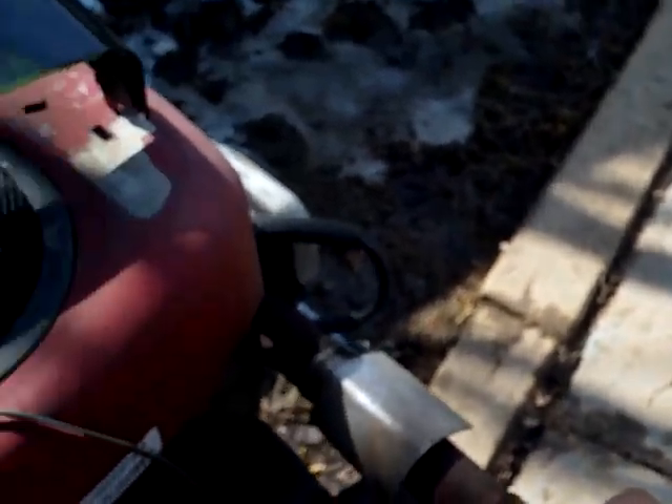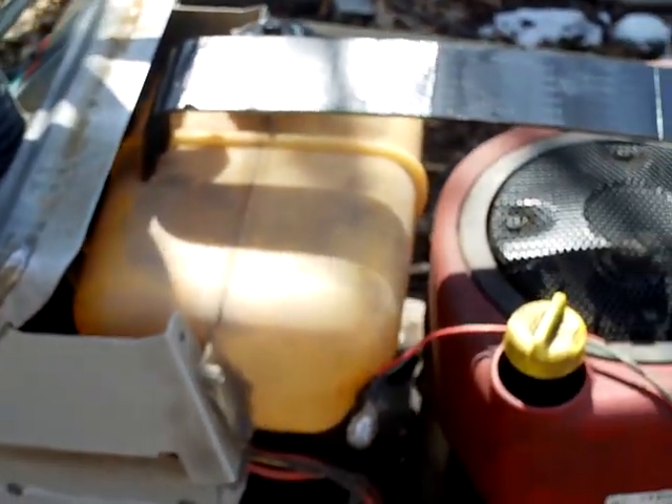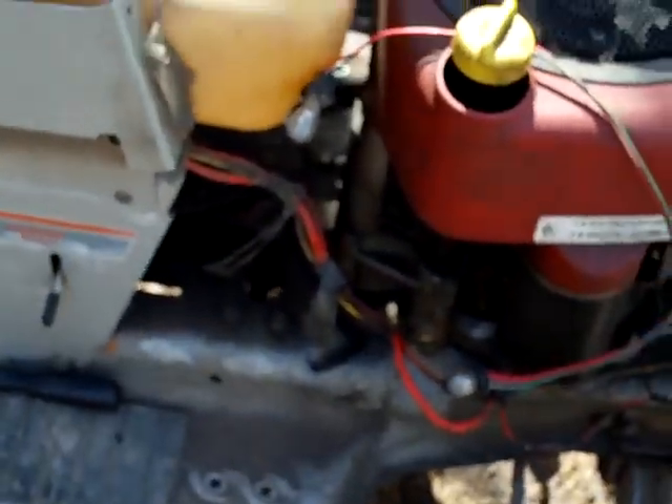As you can see, I've got the muffler on here temporarily just to be able to drive it — it's pretty loud. It's running though, running decent, but it's hard to start because there's no back pressure, no muffler on there, so it's really hard to start sometimes.